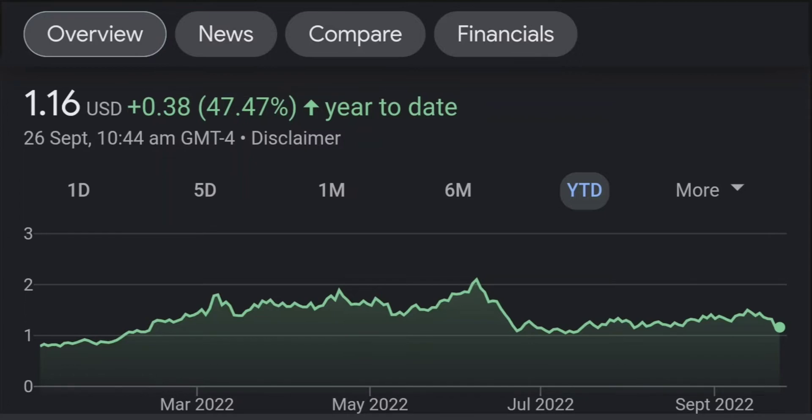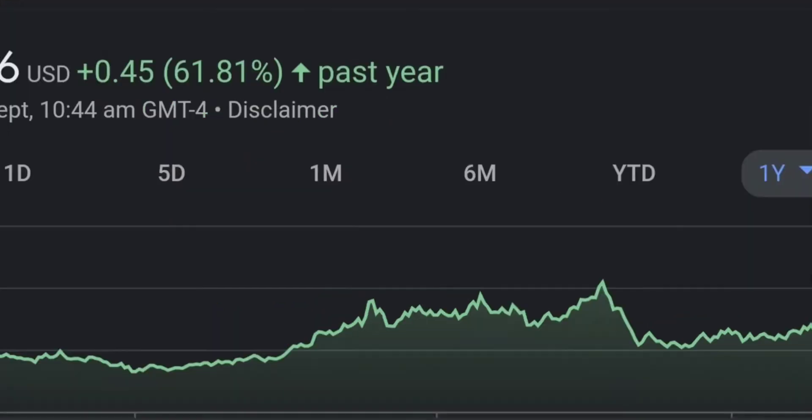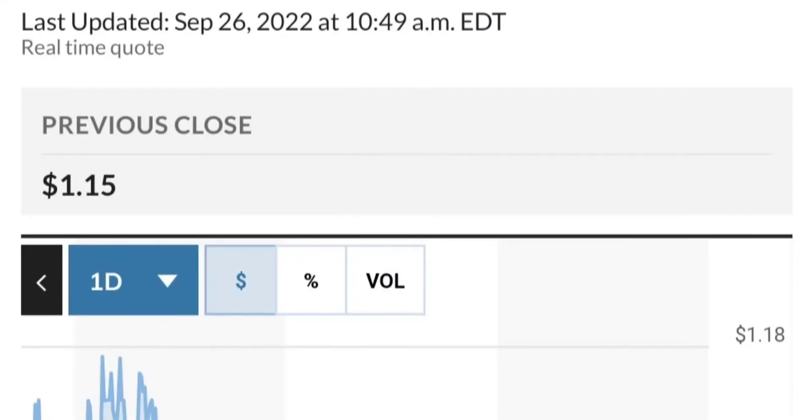Zooming out to the daily chart, it is still looking bullish. It's still in an uptrend and still within this symmetrical triangle. As you can see, so far it is respecting this yellow trendline. But if it breaks below here — if it breaks below 1.5 for the next two days — I would be concerned.